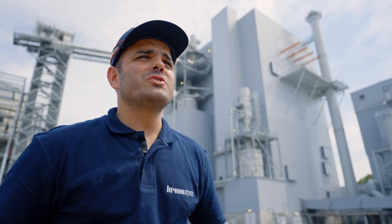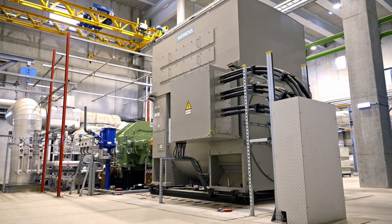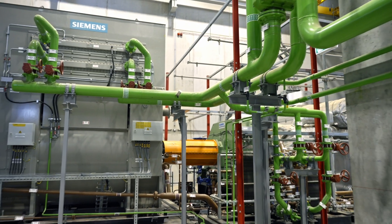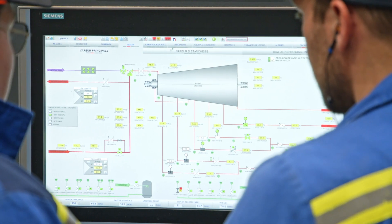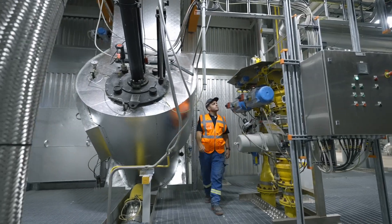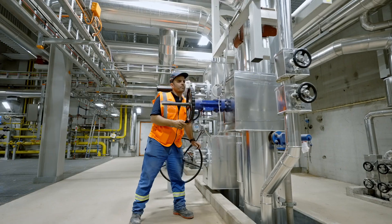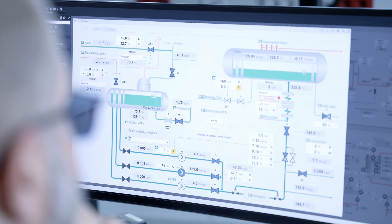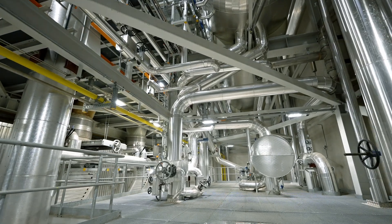CHP-2 is a bubbling fluidized bed using sand. The biomass solid fuel is injected into the sand and burned in a sand bed, which is the big difference with CHP-1, which has no sand. CHP-3 is a circulating fluidized bed, meaning we are still using sand, but that sand circulates into the boiler and the material ignites faster, though the process is still the same.